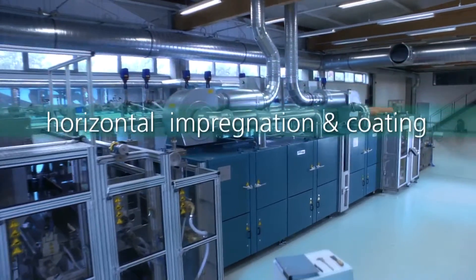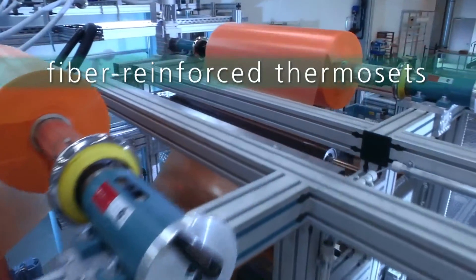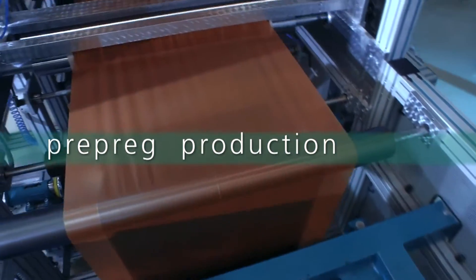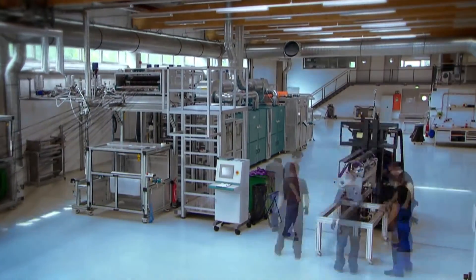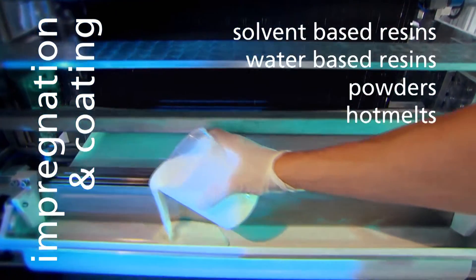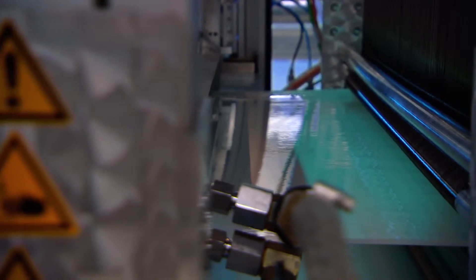With our new horizontal impregnation and coating plant, we are researching and developing new trend-setting industrial standards for the production of fiber-reinforced composites and prepregs. Its modular configuration guarantees highest flexibility in the development of innovative products and individual processing techniques. Solvent or water-based resins and solvent-free systems are all suitable for the production of prepregs.